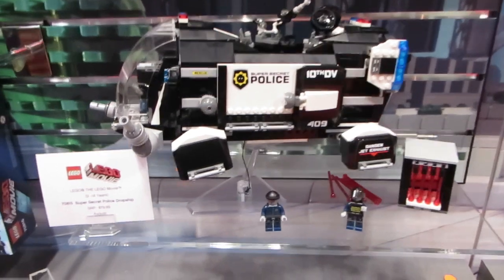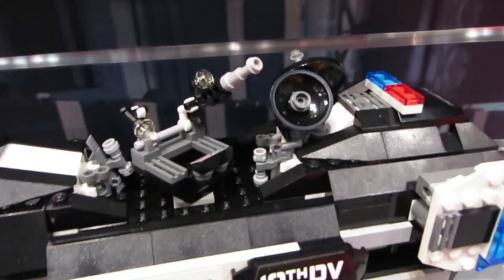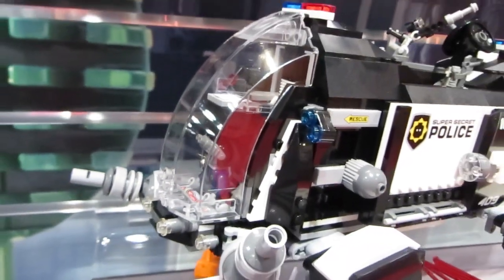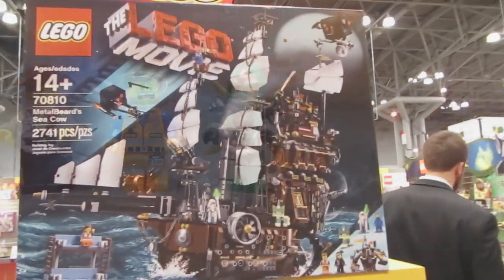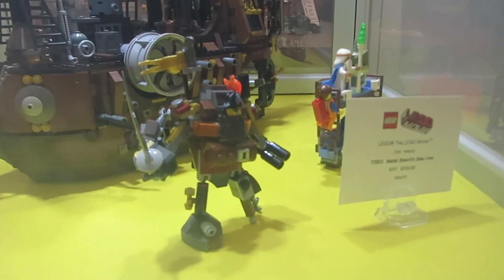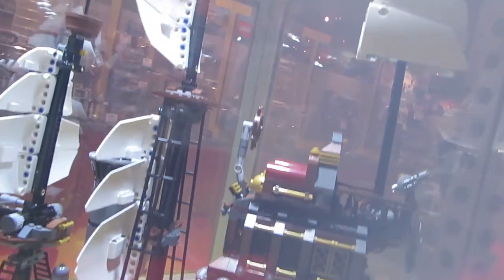We've got the police dropship from a pretty pivotal scene in the movie. It captures the look well — not my favorite, but it has a lot of play features, including a cockpit and a secret police laser cage in the back. The minifigs that come with the dropship include the Green Ninja, Batman, and Johnny Thunder — tinfoil Emmett comes with the spaceship. Moving on, we've got the biggest LEGO Movie set: Metal Beard's Sea Cow, displayed in an interesting case. It comes with a smaller version of Metal Beard, a double-decker couch, a plethora of minifigs including Seasick Kitty.